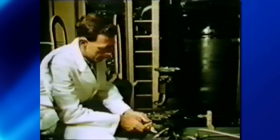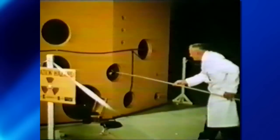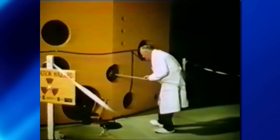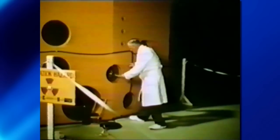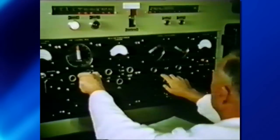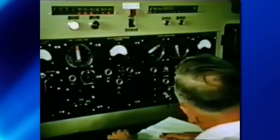First, heavy water is pumped from storage tanks into the core of the reactor. To start off the reaction, a radium-beryllium source to provide neutrons is put into the core. The reactor is operated from the control room inside the shell. Instruments show exactly what's happening at each moment and adjustments can be made immediately.